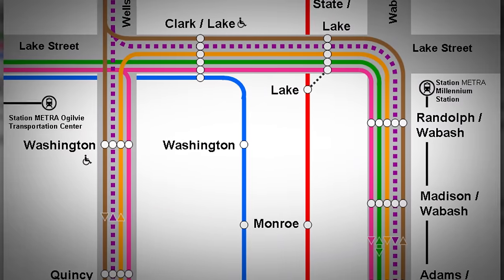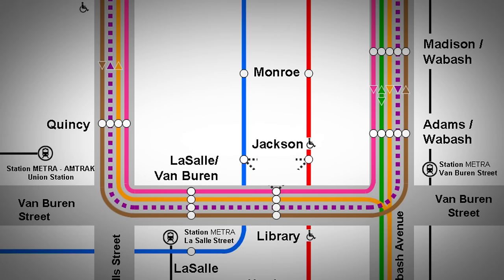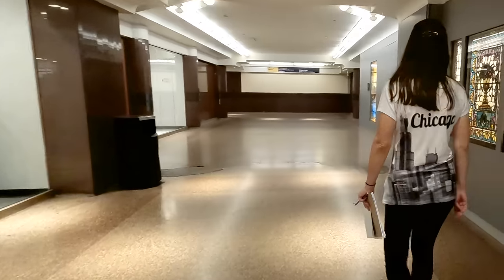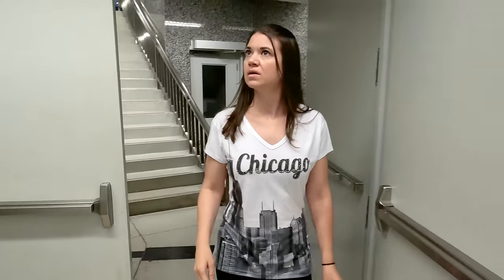Construction on the Chicago Pedway started in 1951 when the city built block-long tunnels linking the Chicago Transit Authority's red line and blue line subways at Washington Street and Jackson Boulevard. Starting as two block-long pedestrian tunnels, the underground neighborhood of Chicago was built to protect pedestrians traversing the city from noisy traffic and seasonal elements.